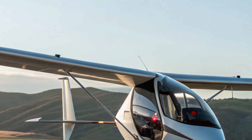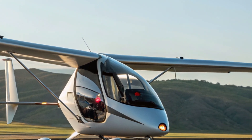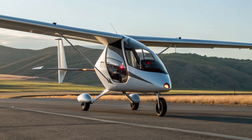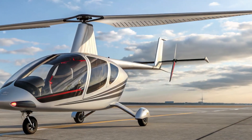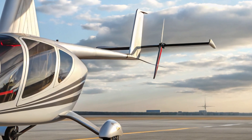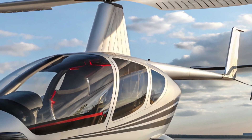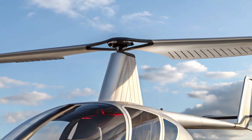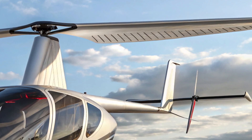It can take off in under 200 feet and climb at a rate of 1,000 feet per minute, offering a great mix of speed and control. Its lightweight construction means it performs well even in less-than-ideal conditions. With a range of around 300 miles on a full tank, you can explore far and wide without constantly worrying about refueling.